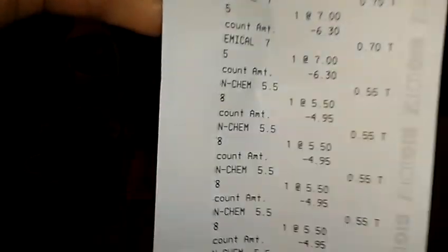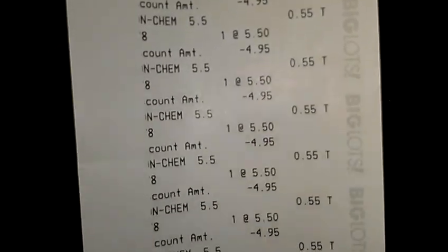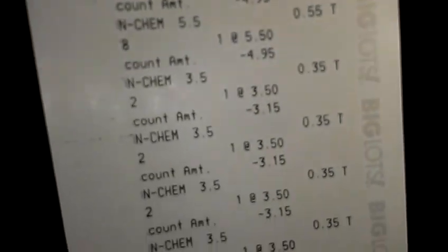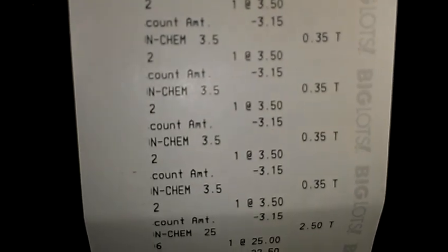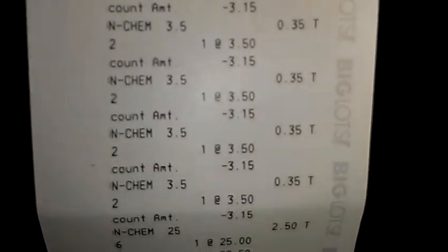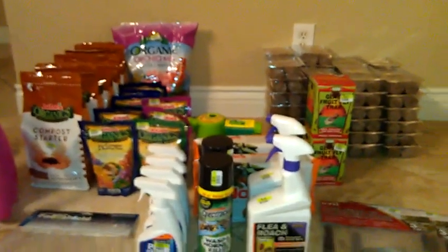So let me show you my receipt — it's really long. As you can see, everything comes off once you press total. It brings up regular price, but once you press total, everything calculates. Go out and get the deals! Thank you guys, have a great day.